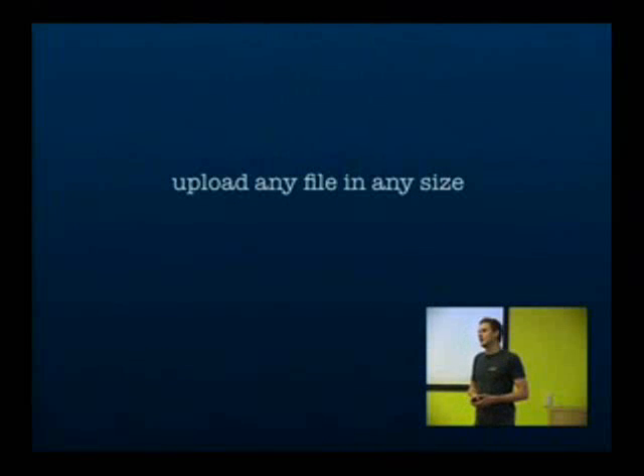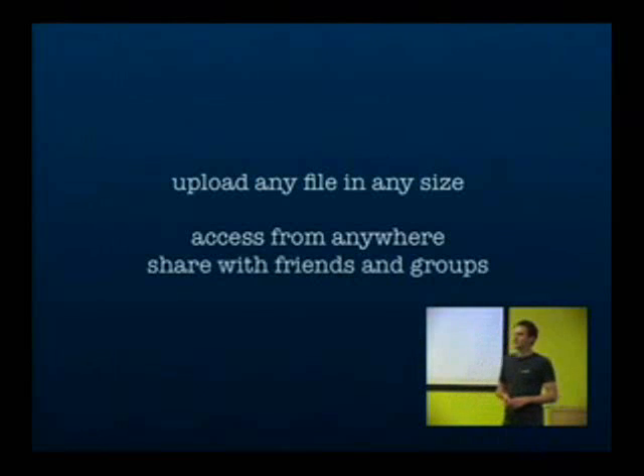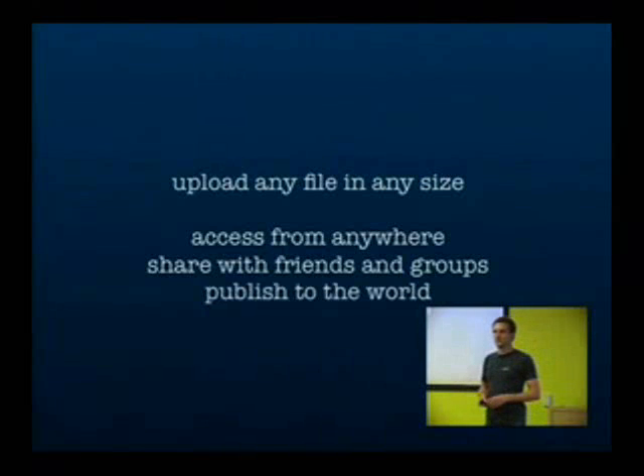You can upload any file in any size and then access these files from anywhere else. You can share files with friends and groups — for instance, you could share some images or videos with selected friends and nobody else has access to them. Or you could publish files to the whole world.